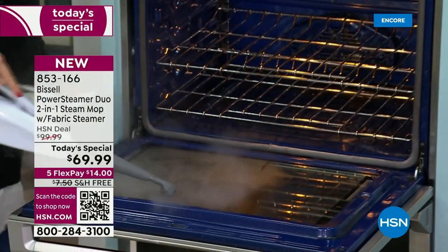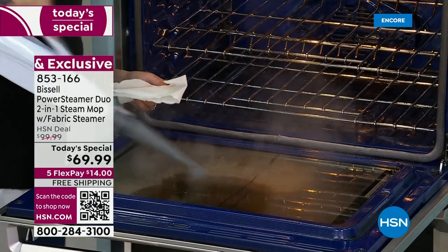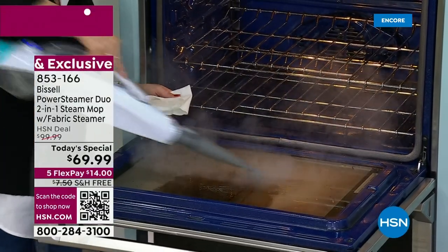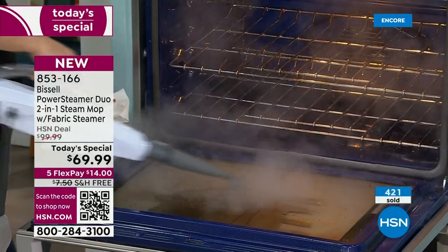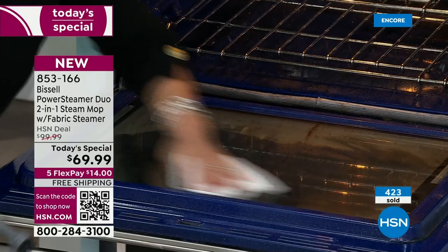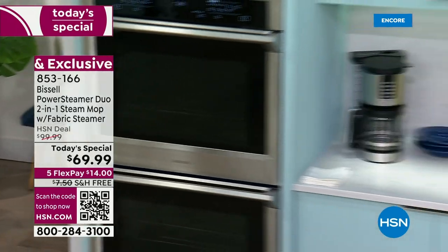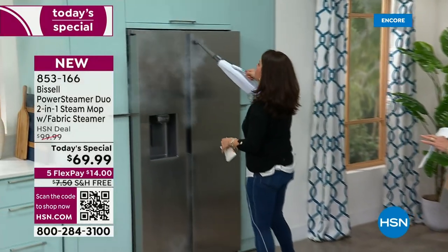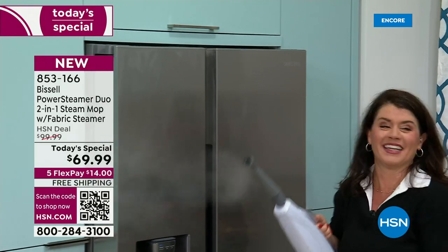You don't have to buy a separate machine for all these jobs — you just need one really smart, great one. If you guys can, please use automated ordering or go to hsn.com — that is the way to shop right now. That's the way you can get yours before they sell out. And right now, remember, this will go up $30. But you also get today only five FlexPay, and you also get free shipping. Isn't it worth $14 on any major credit card? Pay it off in five months just to try it.